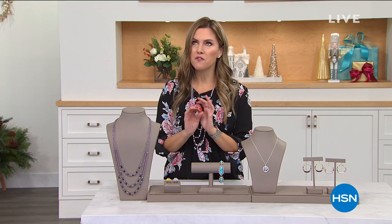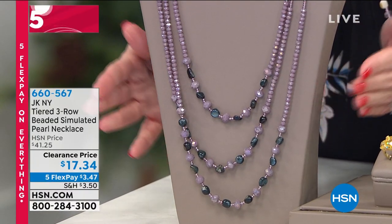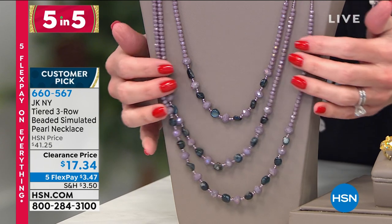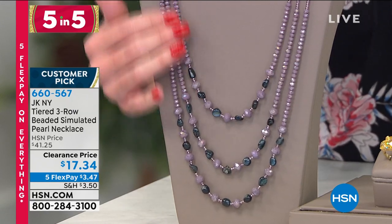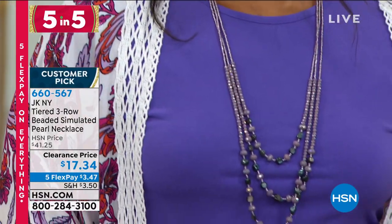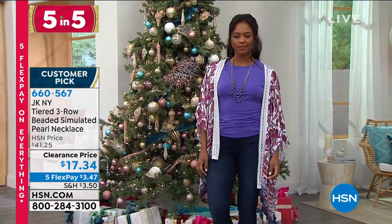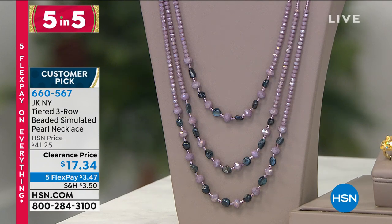The necklace is 28 inches in full length with a two-inch extender. Different graduated tones of beads — small glass beads, large faceted glass beads — three strands with multiple layers. Colors include black and white, blue, purple, pink, and gold tones. Just a couple dozen of each color at hsn.com. The price point for fine glass beads: three dollars and 47 cents. Next — how many of you would love a big beautiful rock on your hand?